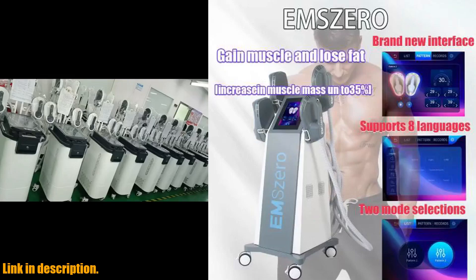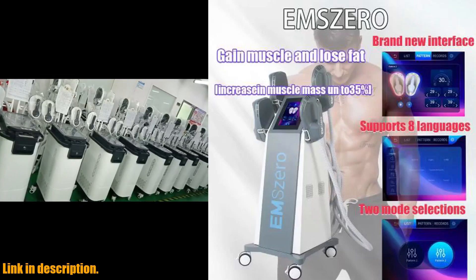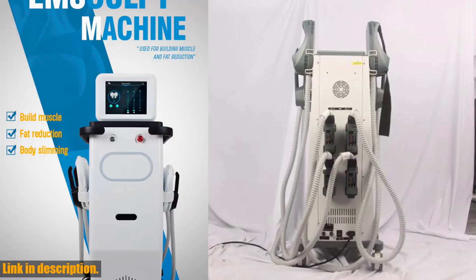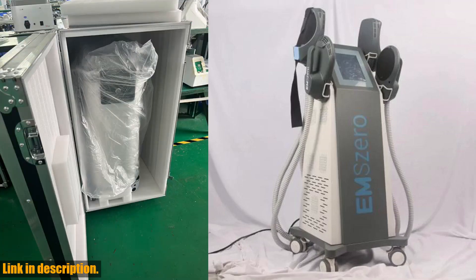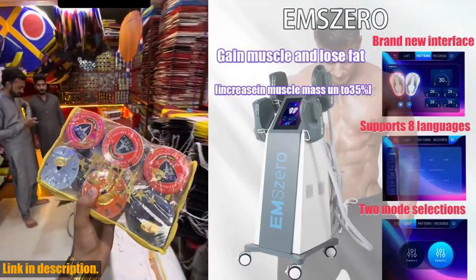First off, let's talk about the features and specifications of this incredible machine. It comes with Russian Overseas Warehouse Inventory, which means you can expect delivery within 3-10 days. It's also available in the Canadian Overseas Warehouse, United States, Mexico, and the EU region, so no matter where you are, you can get your hands on this amazing product.